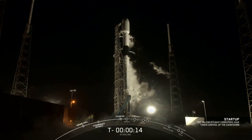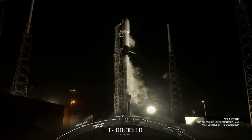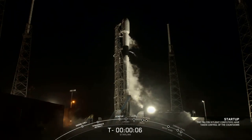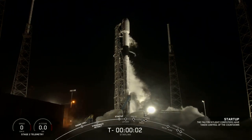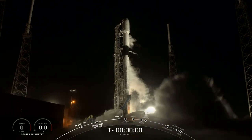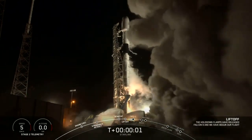T-minus 15 seconds. 10, 9, 8, 7, 6, 5, 4, 3, 2, 1, 0. Ignition, liftoff!